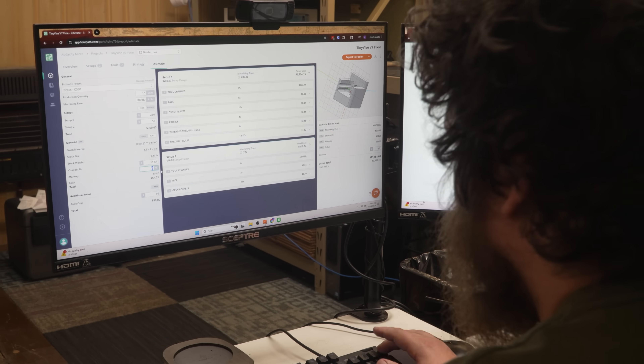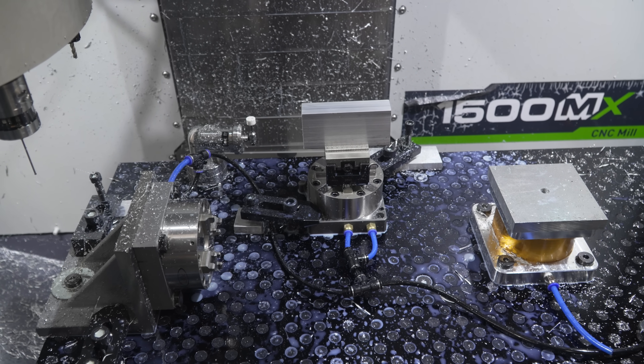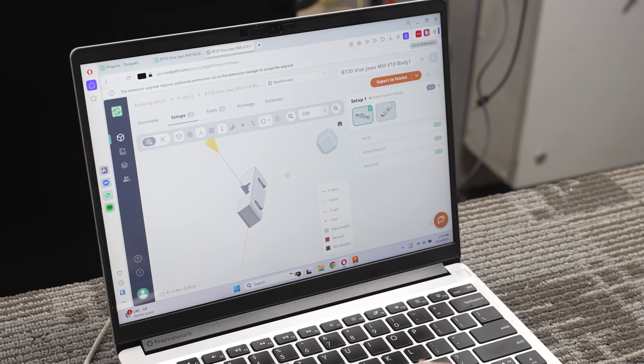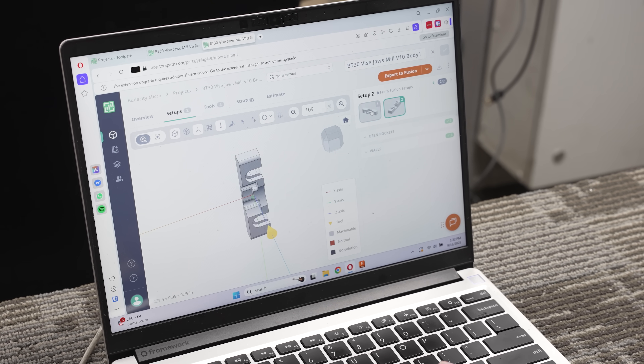It took our quoting time down from potentially hours to just a couple of minutes. And it's really made our quotes better, because it catches any feature that a human might miss when we're first looking at the part.